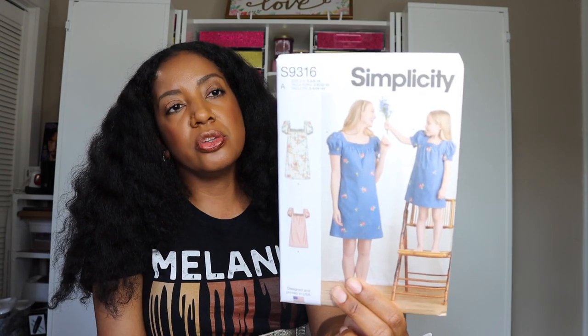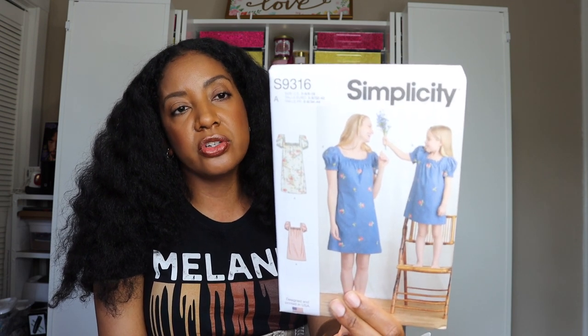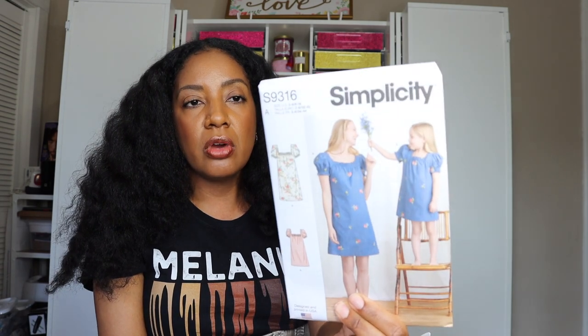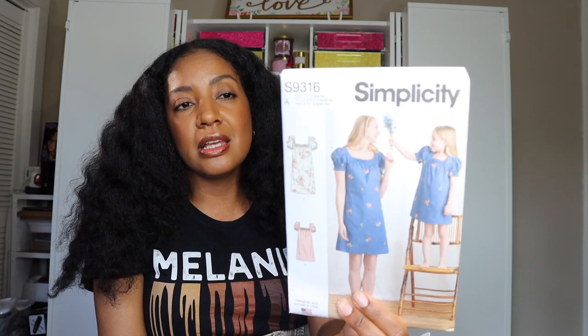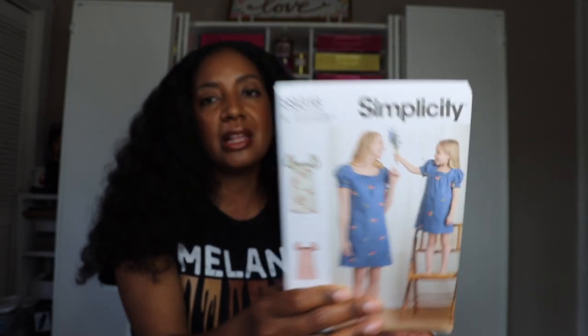The next one is a mommy and me pattern. While I don't have a little daughter — I wish I did — I do love the mommy version. This definitely looks like something I would wear Monday through Friday. It's super cute, and if I made it out of a lightweight denim or chambray I could wear it with tights in the winter, so I can wear this all year round even though it's kind of short. I love the neck and shoulder details — it has a puff sleeve with elastic at the bottom of the sleeve. It looks comfortable too, and anytime I can be cute and comfortable, I'm happy.